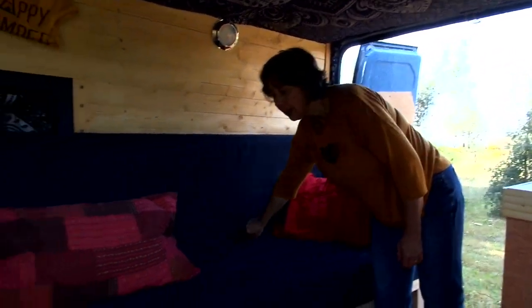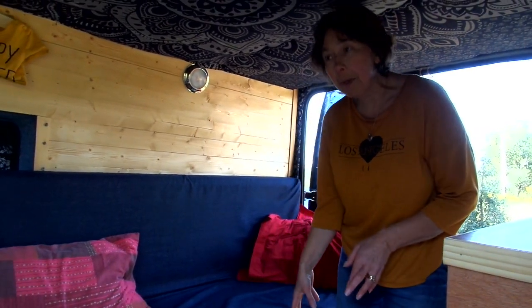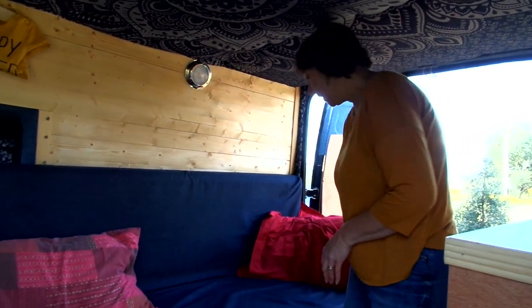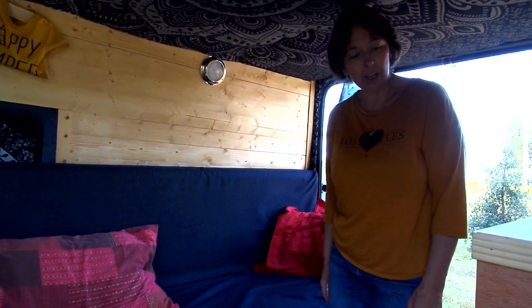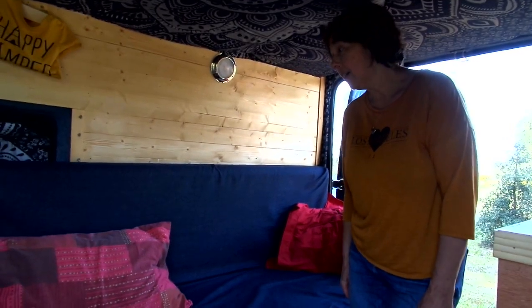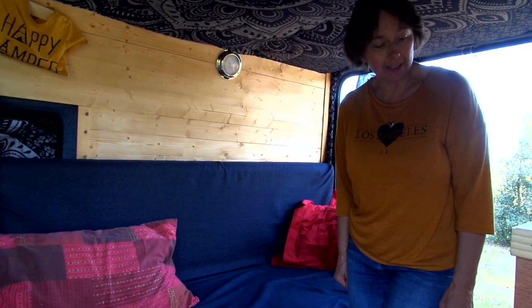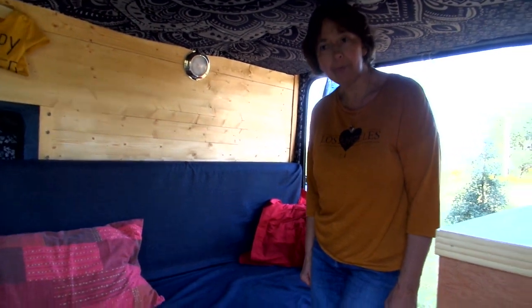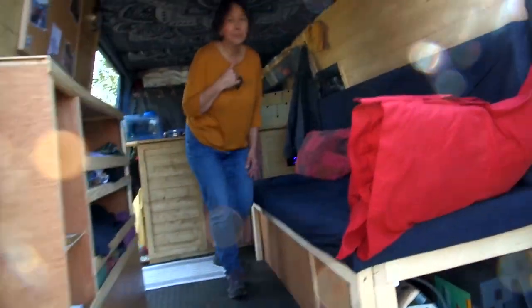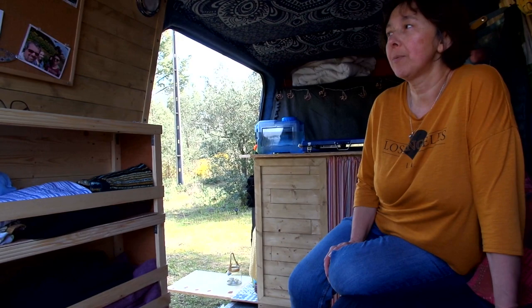The bed's been super comfy, nice and easy to put down and make into a bed, and really comfy for when we've stopped for a break or just sitting on an evening. We'll do a quick thing at the end showing the bed. It's a little bit dark on the screen so I'll come round that side - yeah, much better light from this side.